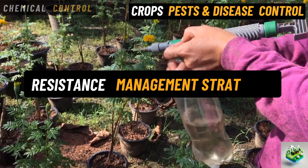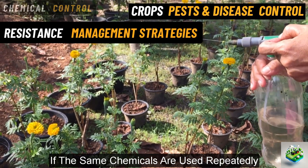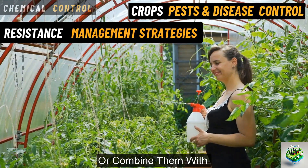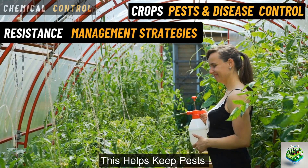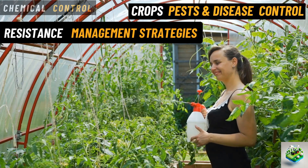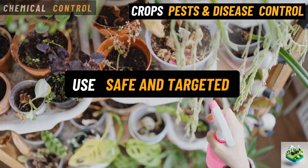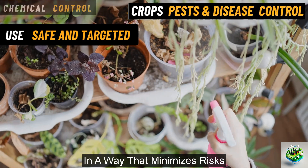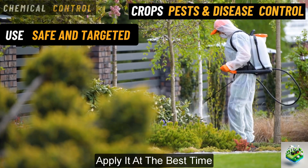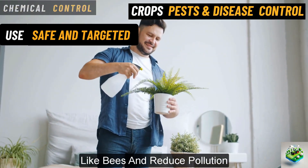Resistance management strategies. Over time, pests can become resistant to pesticides if the same chemicals are used repeatedly. To prevent this, farmers rotate between different types of pesticides or combine them with other pest control methods. This helps keep pests from developing resistance, ensuring that pesticides remain effective. Safe and targeted use of insecticides, fungicides, and herbicides. Farmers are trained to apply chemicals in a way that minimizes risks. For example, they use the right amount of product, apply it at the best time, and target specific pests or diseases. This helps to protect beneficial insects like bees and reduce pollution.